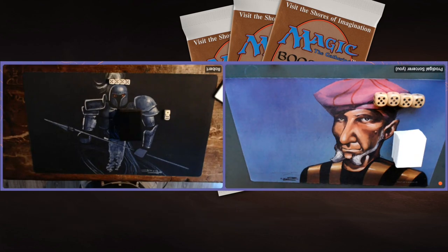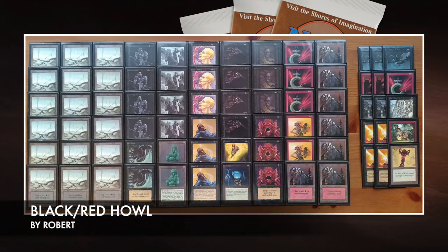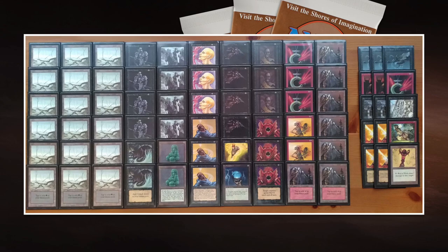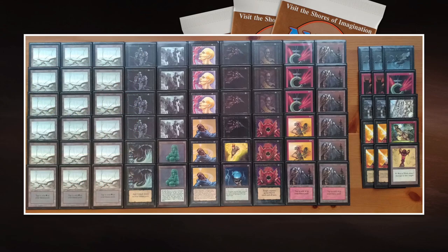Let's start with the deck techs. I'm going to start with my opponent Robert's red and black deck. Black is definitely the main color — there are only five red cards, but they can be quite decisive: the Disintegrates and the Shatters. That's something black can't do on its own, especially in core set only. When you need to get rid of artifacts, you splash red or white. He's playing three Shatters main and one in the sideboard.